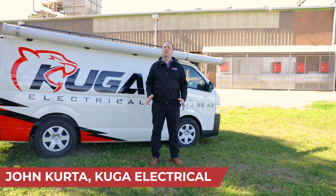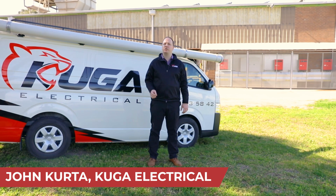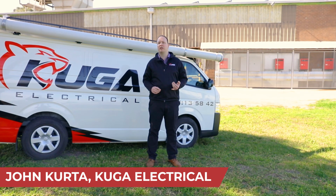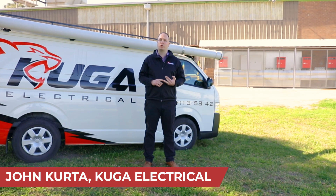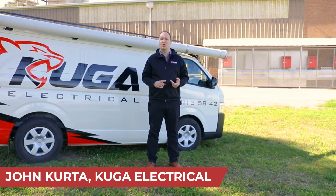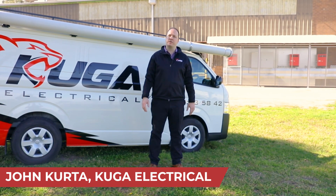Hi everyone, John Curter, Cougar Electrical. We're at Maxton Fox, located in Kings Park, New South Wales. We've recently completed a 300 kilowatt solar installation, upgraded their switchboard and LED lights, and also installed a power factor correction system. Let's have a look around.